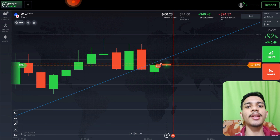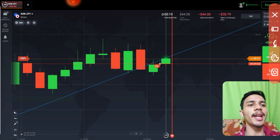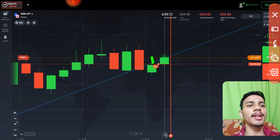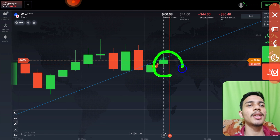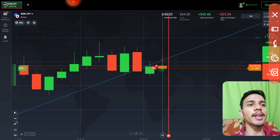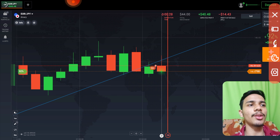Now I went with sellers. The reason is simple: previous support will now act as resistance. You can see this green candle has an upper rejection, so I went with sellers on the next candle. It has to reject and come down — you can see the rejection is coming and it is closing as a red candle.